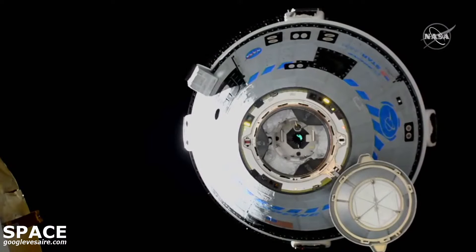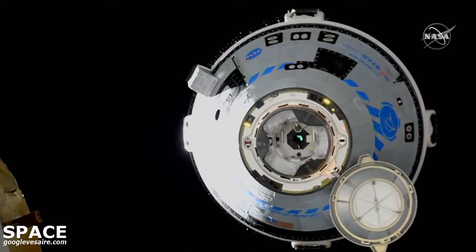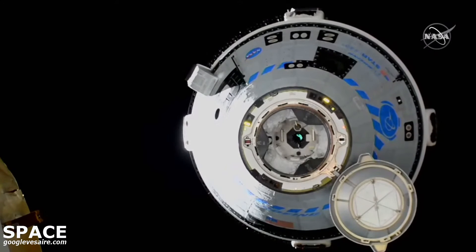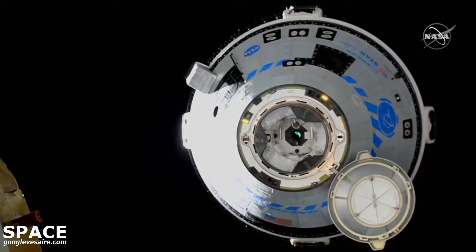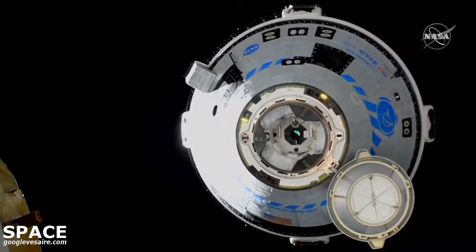Our schedule is for 7:42 p.m. Central Time. The Starliner, in the meantime, is at 10 meters away from the forward port of the International Space Station.